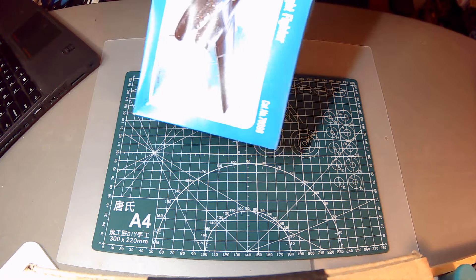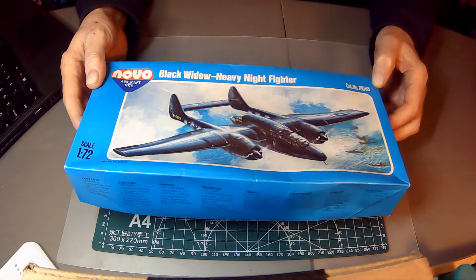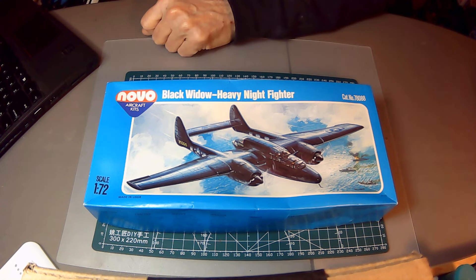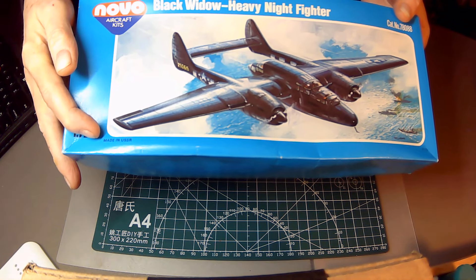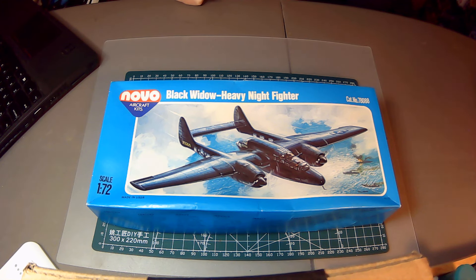First of all, I got this kit at the bargain bin for $9.99 at NRC Hobbies — Matt's hobby shop here in town. It's from 1977. The manufacturer is Novo and it's a 1/72 scale Black Widow heavy night fighter, catalog number 78088. One of the things that's a little different, other than its age, is if you look here it says Made in USSR, which for 1977 was very interesting — you didn't see a lot of things from the USSR in the West.